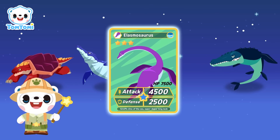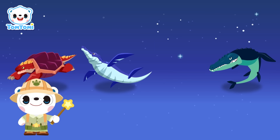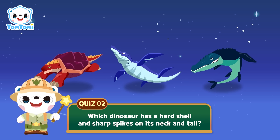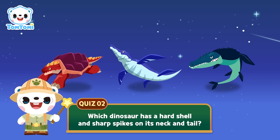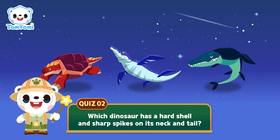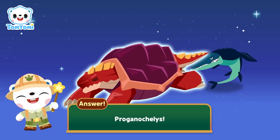Wow! We got the first card so easily! Here comes the second question! This dinosaur looks like a turtle with a hard shell and sharp spikes on its neck and tail — which dinosaur is it? Five, four, three, two, one! The answer is Progonocallus!